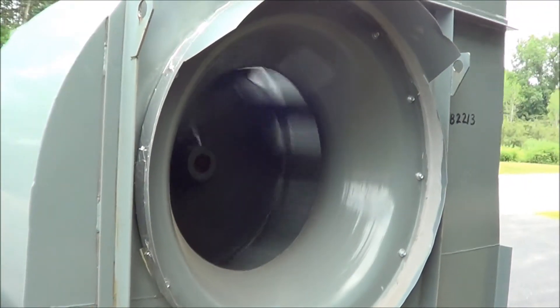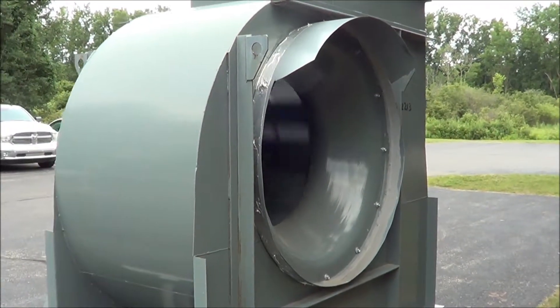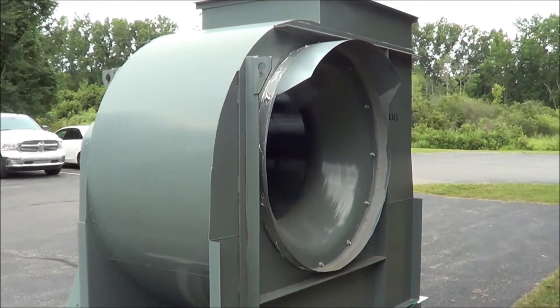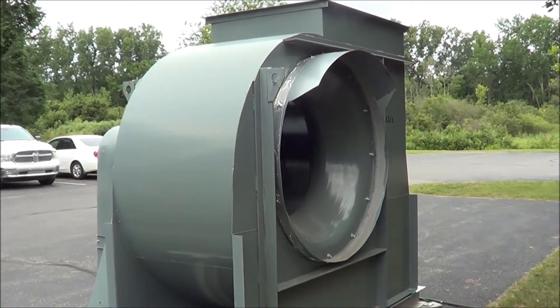If you're interested in this blower, any metal finishing, or waste treatment equipment, please contact Lanco at 616-887-8300 or online at www.lanco-corp.com. Thank you for watching, have a great day.